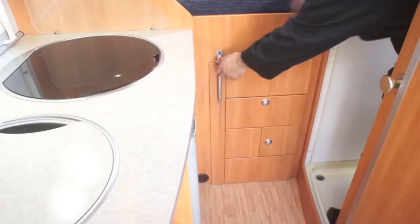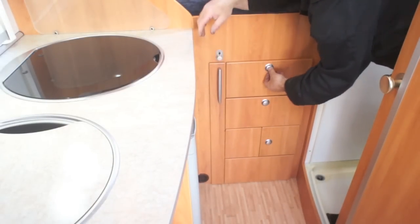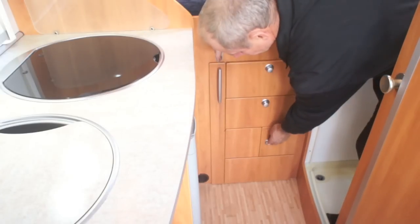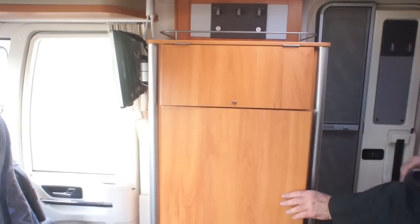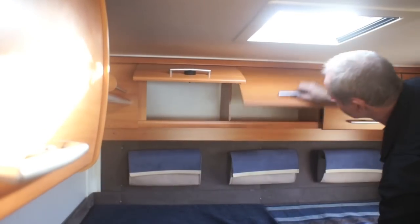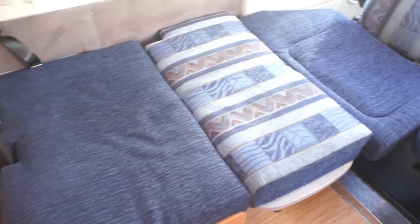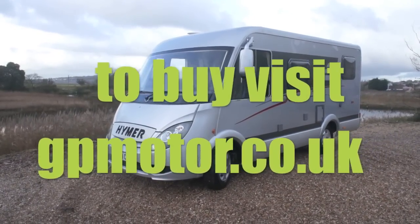These fold away steps help with access to the rear bed. Thank you for viewing our Hymer Exis I.